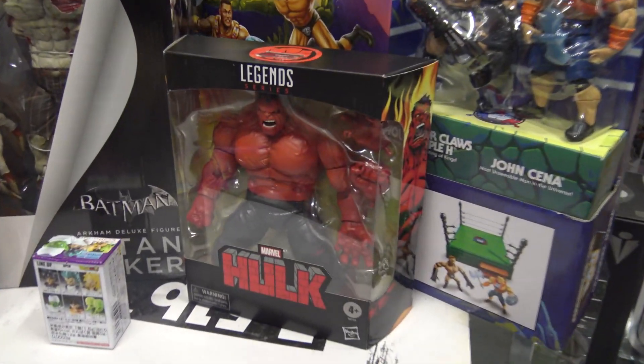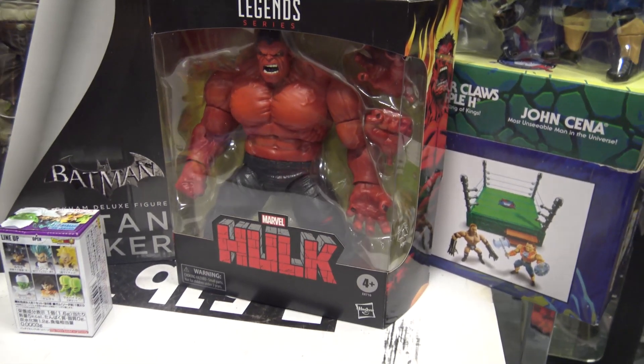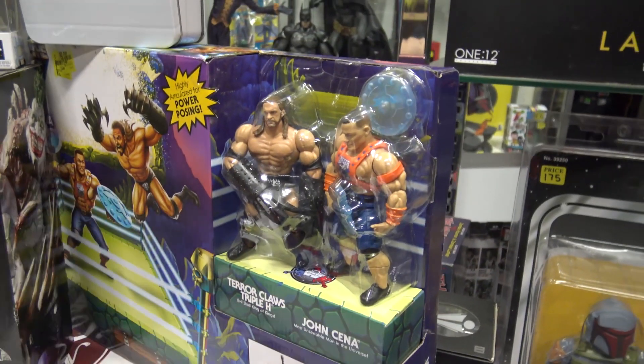Then we got the Marvel Legends Red Hulk that everybody's been going crazy about. I was able to scoop him up at a Target. Let me get him out of the way real quick.